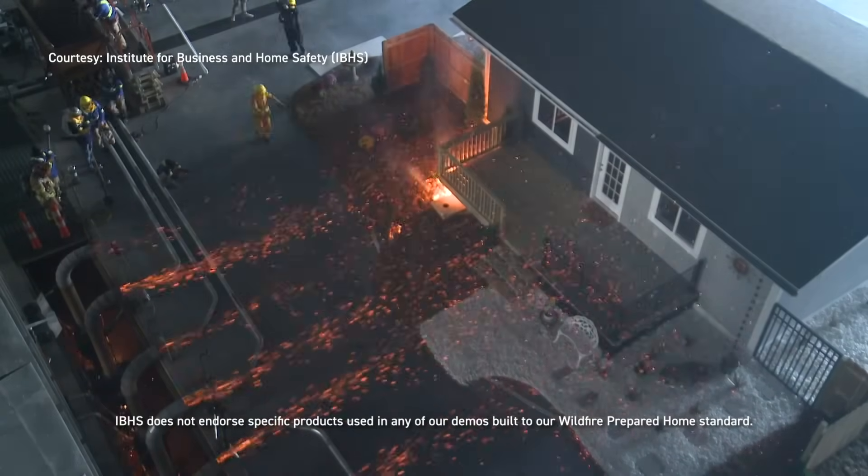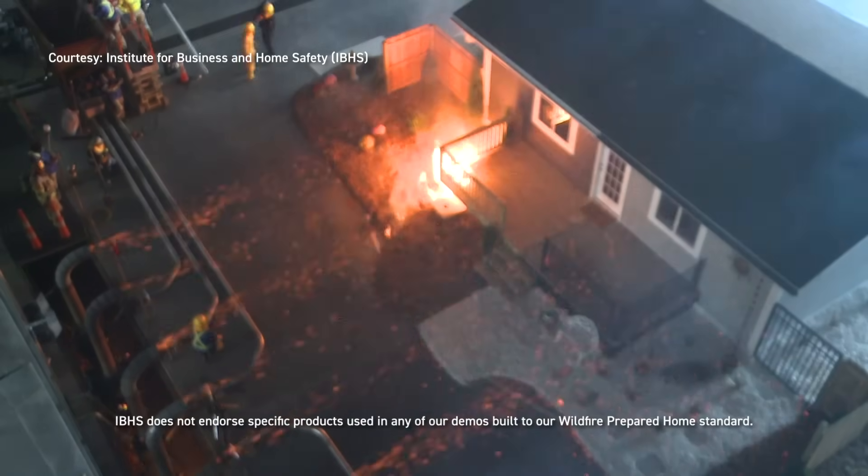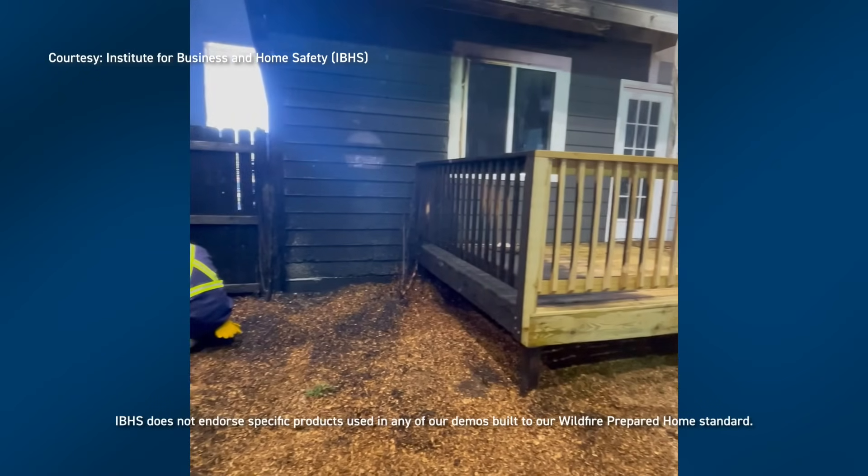Notice how one side of the test setup, constructed with wood mulch, decking and siding, is engulfed in flames within minutes, while the opposite side, built with fire-resistant components, remains untouched.